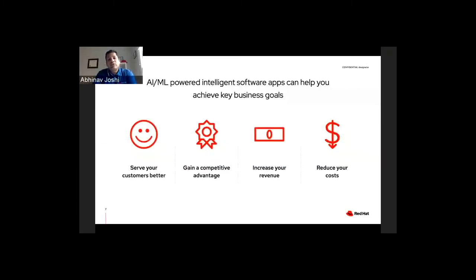Why invest in AI/ML projects? In partnering with Red Hat, these are the key outcomes we can help you achieve: serving your customers better, being more competitive, increasing your revenue, and reducing costs. We'd like to open up the discussion to see if you view these the same way, or if there are additional top-level goals you're trying to achieve with AI/ML.